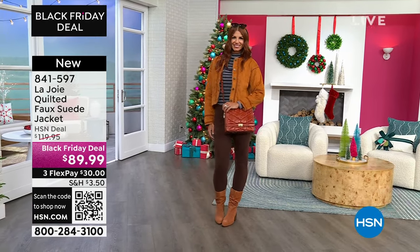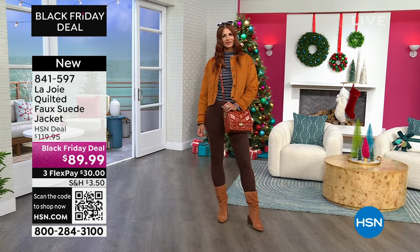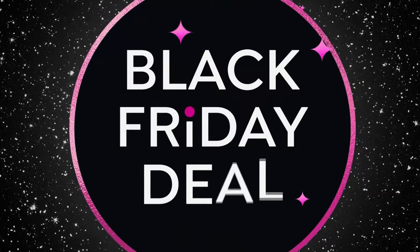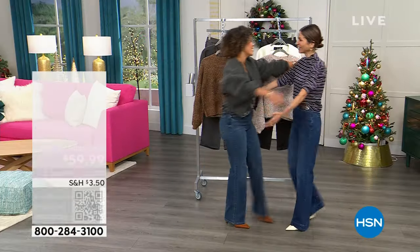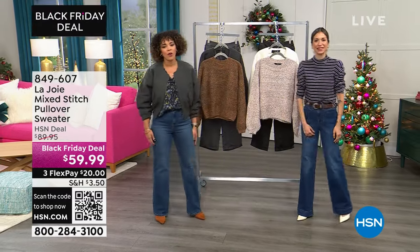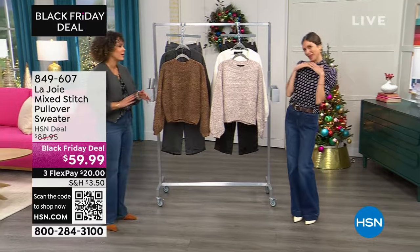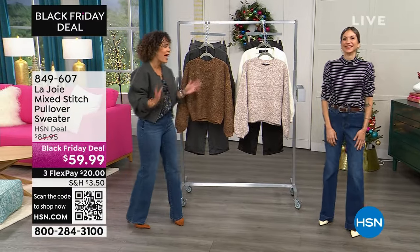Item number 841-597 on that one. We are going to start things off with this gorgeous sweater. Sofia Carvella is with us — so good to see you. She's the creative director, celebrity stylist, been doing this for so long. Even went to acting school!